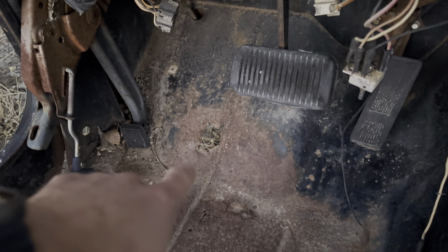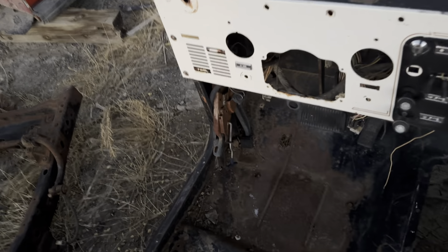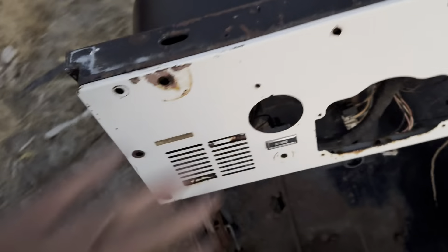That floor up here is pretty good, but you're starting to see some rub right there. A lot of times, especially with the floor being as clean as it is elsewhere, that's actually caused just from the floor mats and carpet. That angle just kind of rubs up and down like sandpaper and rubs a hole through.